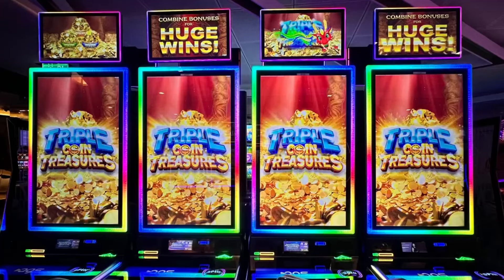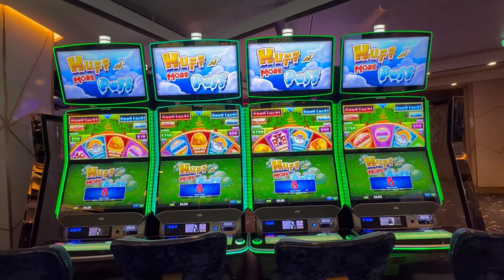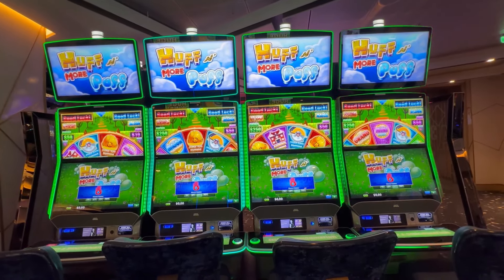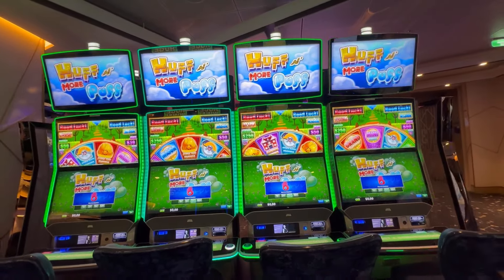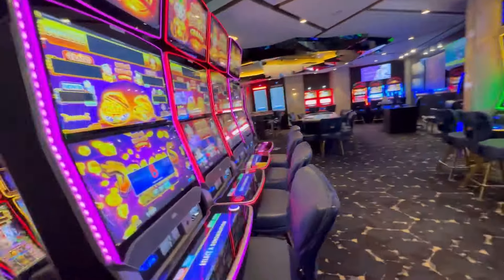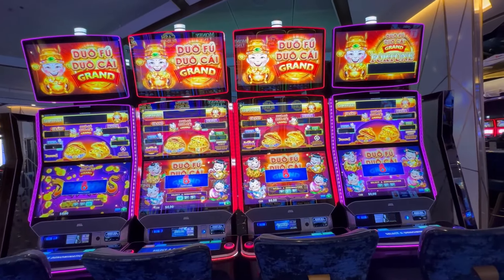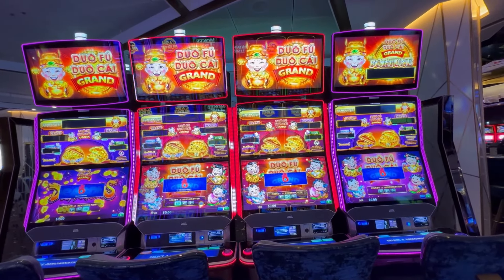These are the Long Bao Bao — four of those with the little Baby Dragons, also known as Triple Coin Treasures — I'll see if I can get a photo later. On the opposite side we have the Shamrock version with the Leprechaun — four Shamrock Fortunes. Behind that, four Huff and Moorpuff in one, two, five, and ten cent denom. And behind that, four Do Fu Do Kai in one, two, and five cents.